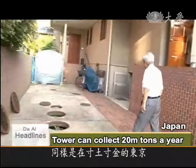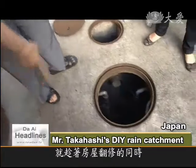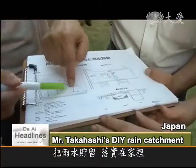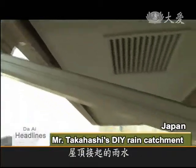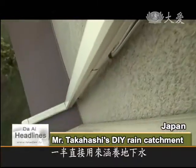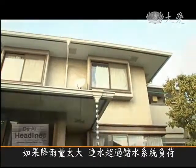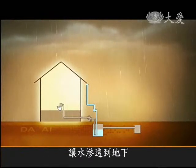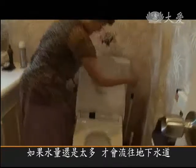In another premium property area of Tokyo, when resident Mr. Takahashi had his roof repaired 25 years ago, he installed a rainwater catchment system. Half of the rainwater collected on the roof feeds an underground tank, while the other half is used to flush the toilets. If there's too much rain for the storage system to handle, the water overflows into the next tank where it seeps into the ground. Only if there is still too much water is it discharged into the drains.